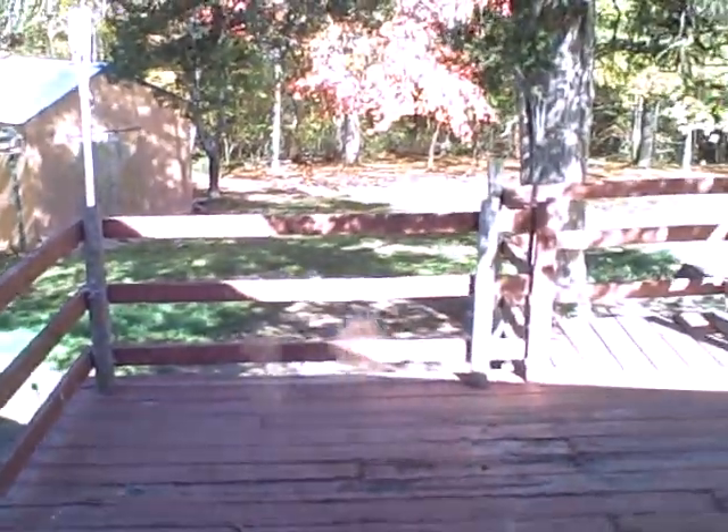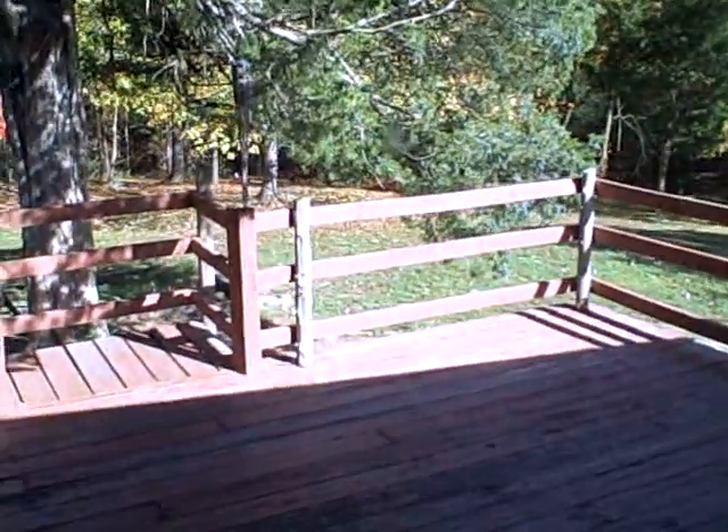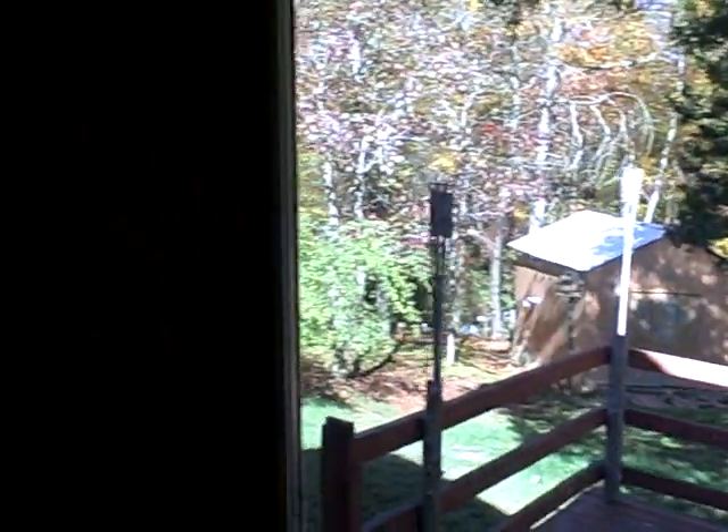Take a look out back here. You can see the deck area. This house has five bedrooms, two baths. It does have central heating and air. Come back through the living room.